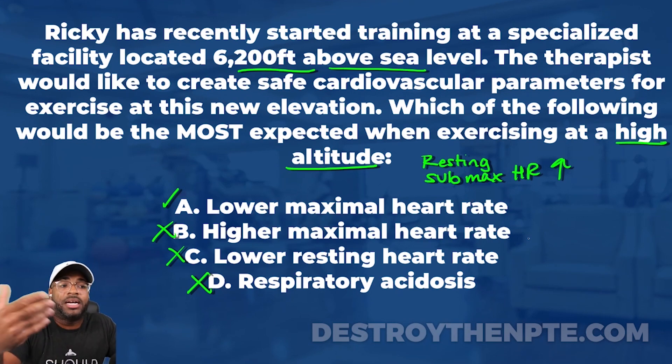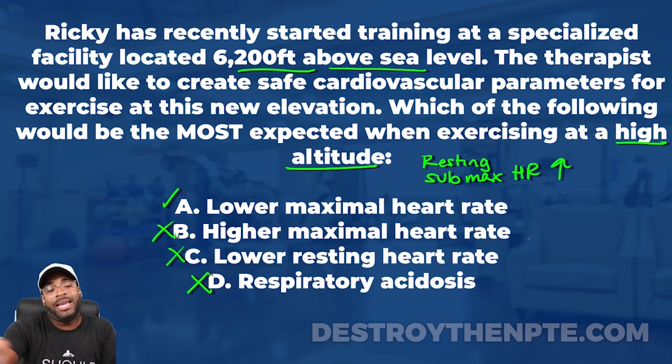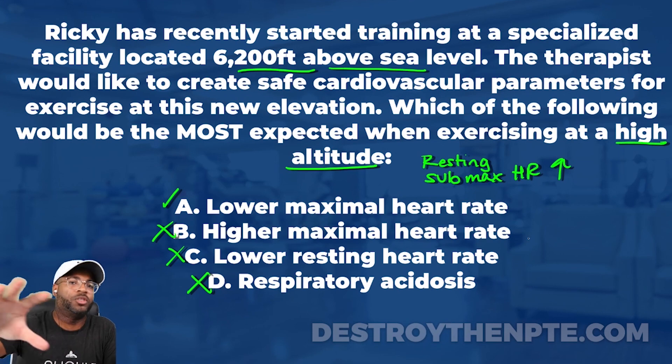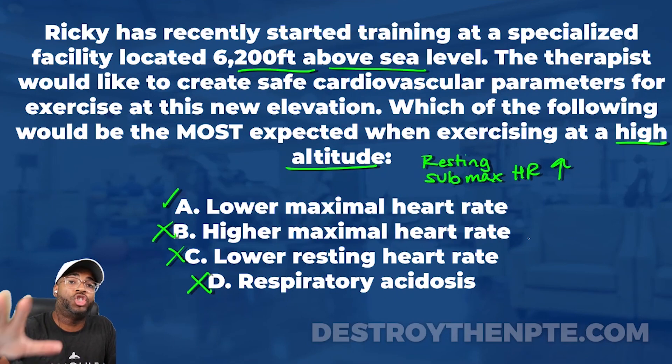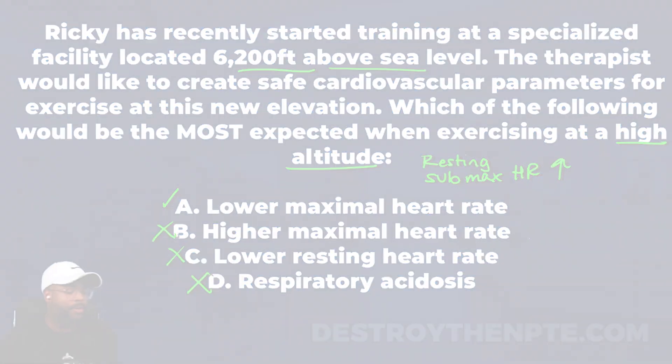I want to make sure you've got this down, so I created a cheat sheet — just put these things on a piece of paper to review even right before the exam, so you know what to expect from your patient. For those of you on the podcast, go into the show notes, click the link, grab the cheat sheet. Get it.